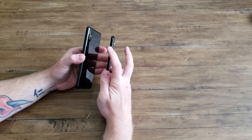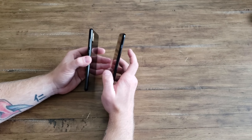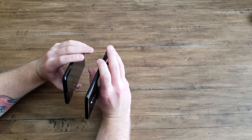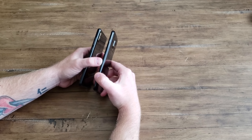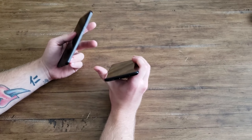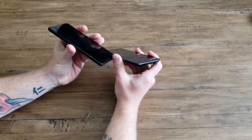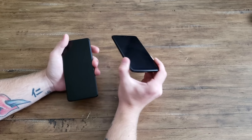On the sides, Xiaomi has a pretty standard power and volume rocker. On the OnePlus you have a power button and alert slider, a very unique feature for Android — reminds me a lot of the Apple mute switch. OnePlus has a shiny horizon line on the sides, a signature design feature. On the bottom, OnePlus has USB Type-C, a downward-firing speaker, and a headphone jack. Xiaomi just has USB-C and a downward-firing speaker.